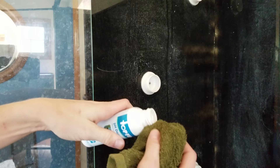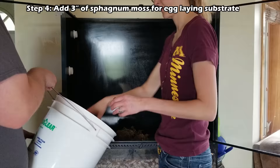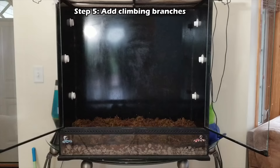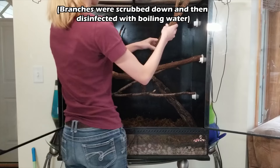For this hard water buildup, I'm going to use one of my favorite tricks — using pH down, getting a little bit on the rag and wiping it down.